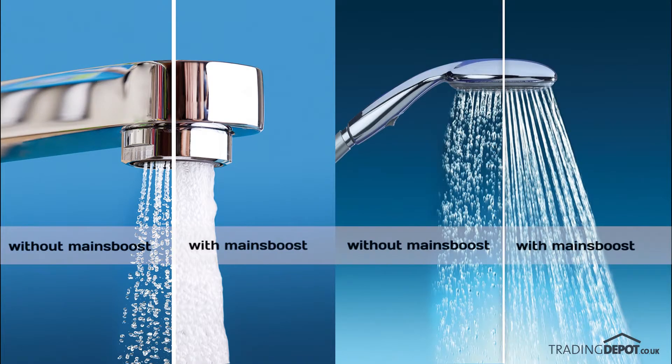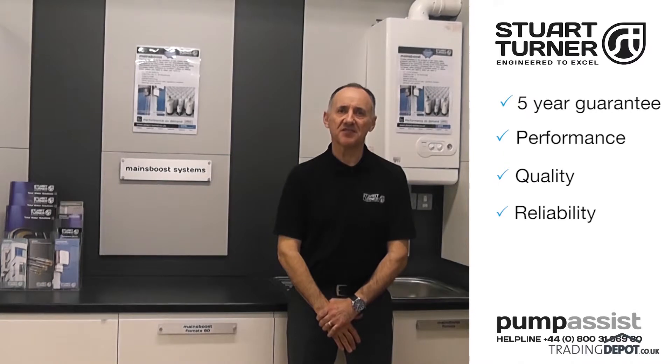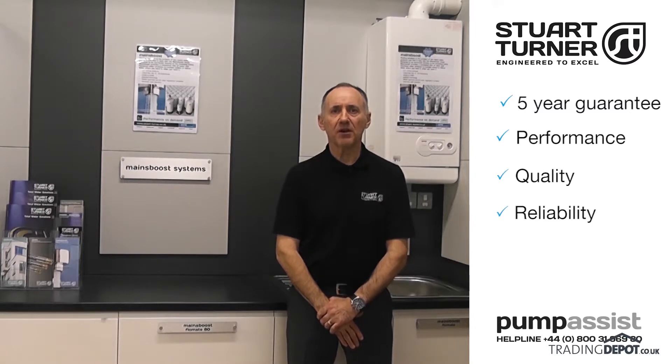Imagine filling the bath, running the shower and flushing the toilet all at the same time with no reduction in water flow. MainsBoost water performance systems are the benchmark for performance, quality and reliability, and are fully supported by a highly professional pump assist support team.